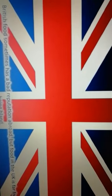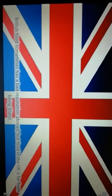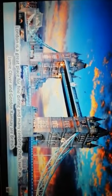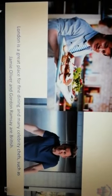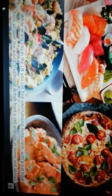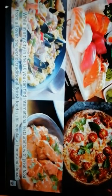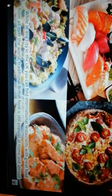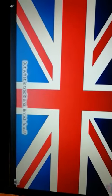British food sometimes has a bad reputation abroad, but food in the UK is far from being bland. London is a great place for fine dining, and many celebrity chefs such as Jamie Oliver and Gordon Ramsay are British. While in any city in the UK you can find international restaurants with great food from all over the world, traditional British food is still popular at home and abroad. But what is traditional British food?